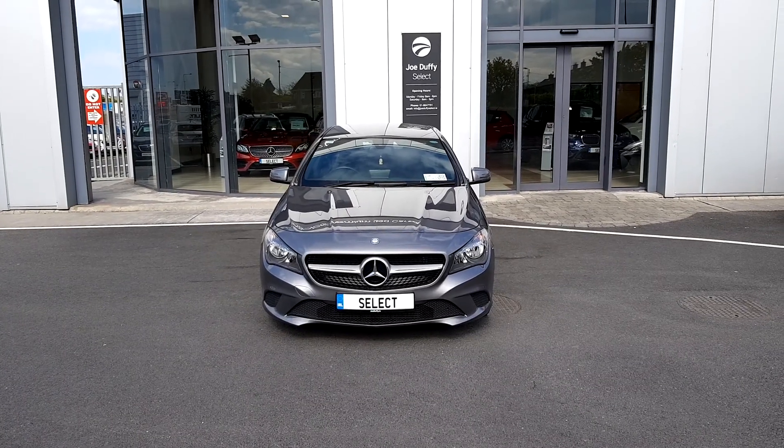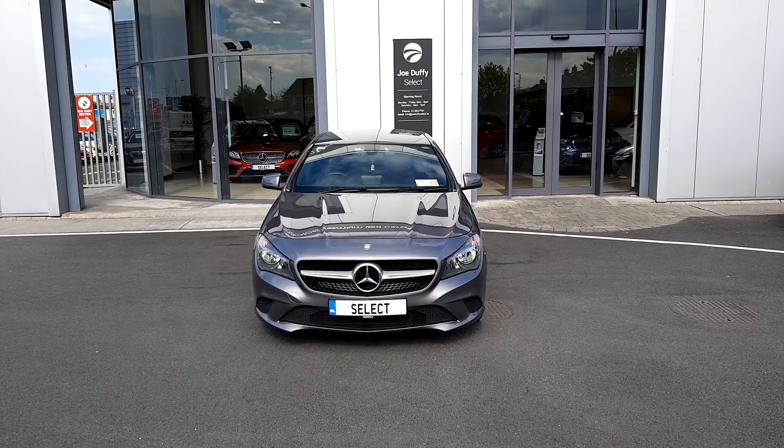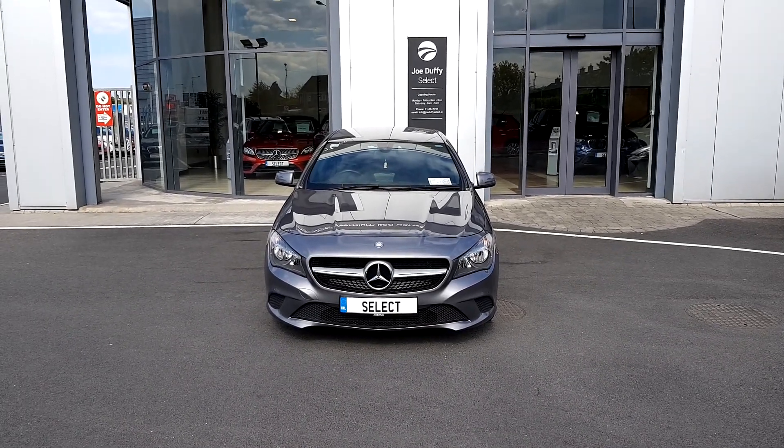For more enquiries or a test drive, please call our sales team today on 01864 7791.